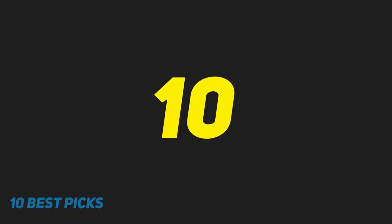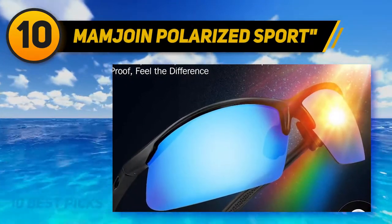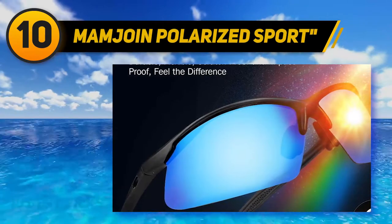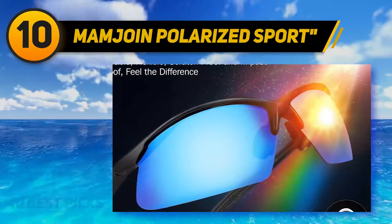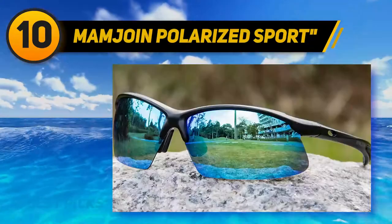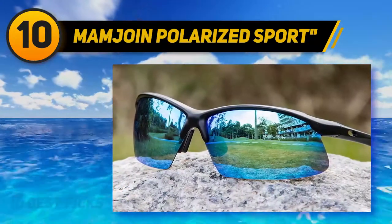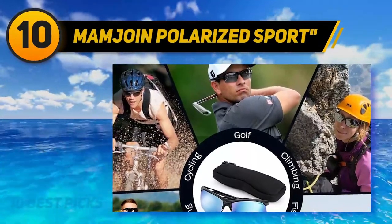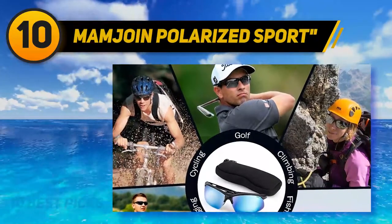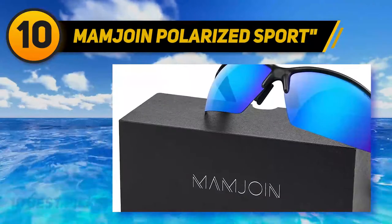Starting at number 10, Mam Joint Polarized Sport. If you've read some of my previous articles, you know I like the minimalistic design. These glasses exactly meet my style — they are super simple and compact, yet they provide enough eye protection. When I compared them to the other glasses in this selection, I believe these will be popular among women, as women tend to prefer smaller cycling glasses.